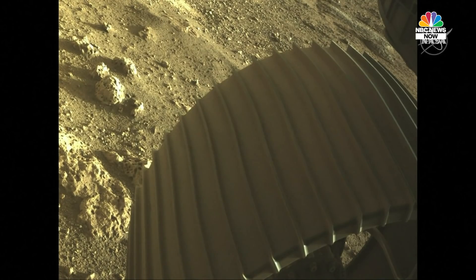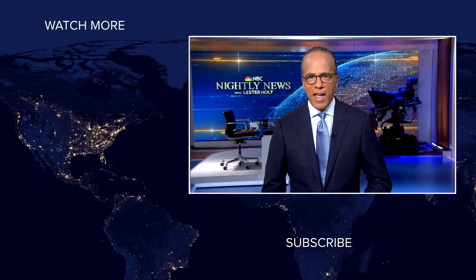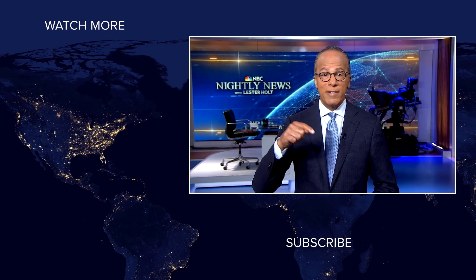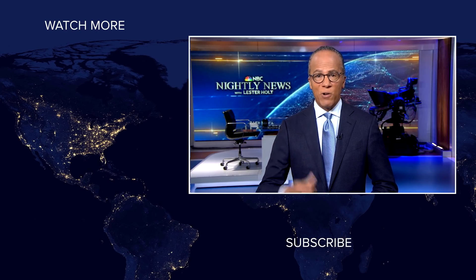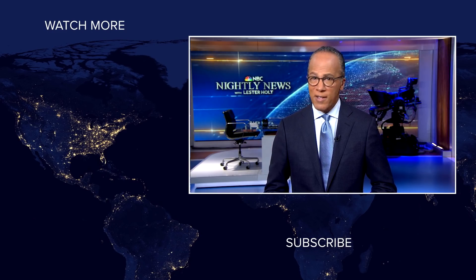We have imagery like this that we will be releasing to the Raw Images website probably later today. Our team is actively working on processing that data and getting it ready. Now that we have this image data, we can hand this over to the robotic and science teams so we can actually begin to really start the mission.